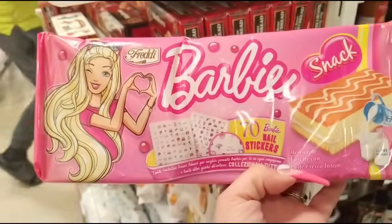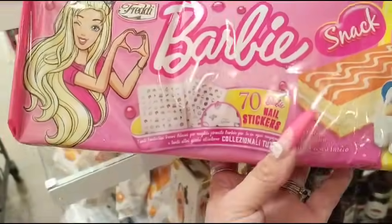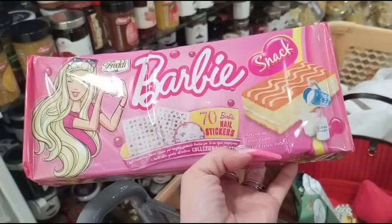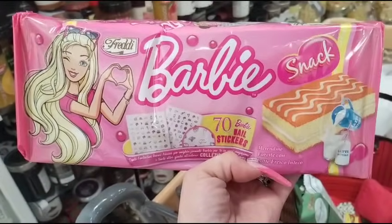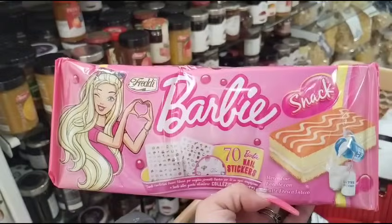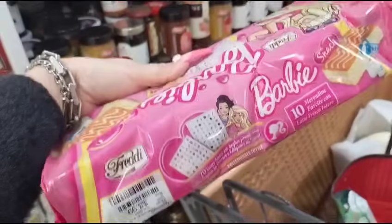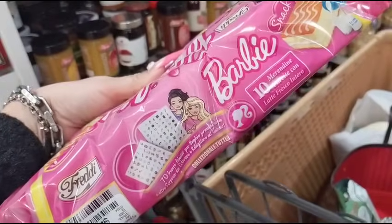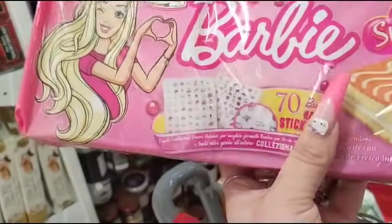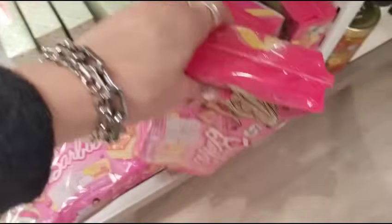They have these Barbie snacks with the 70 nail stickers. I don't know what this thing is — it says milk. They're $3.99. It's some type of — I don't know what this is, you guys. Let me know what this is. Anyway, it's caught my eye. I'm not seeing anything Hello Kitty out here, by the way.